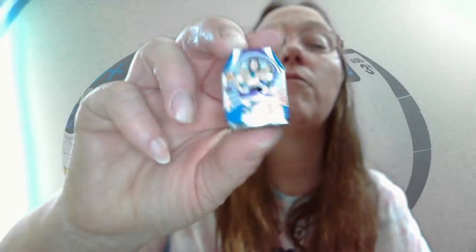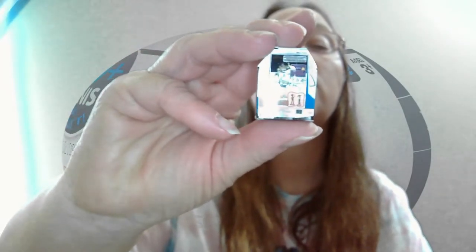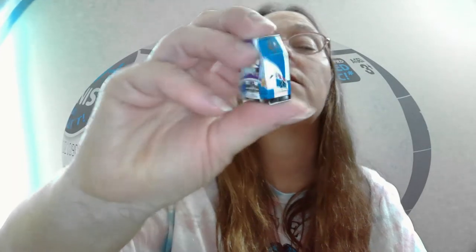Alright, so let me open the rest of these. And in this one — oh, this is a duplicate for us. We got Buzz Lightyear! And he tells Woody — or was it Woody tells him — you're a toy. T-O-Y, toy.